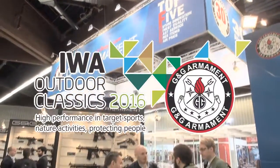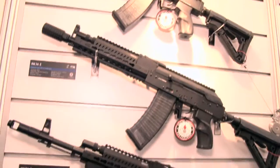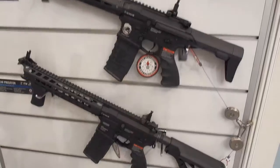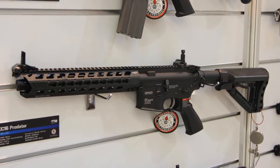During IWA this year, we presented our new products like the RK74, available in three different variants, the PDW15 AR NC2V.